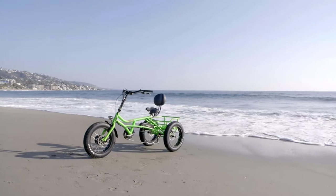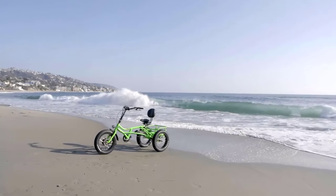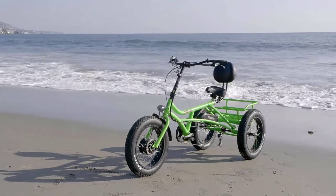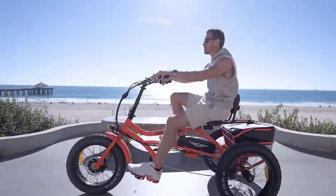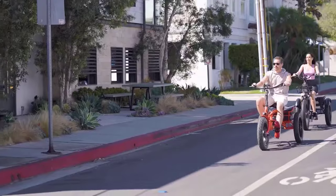Welcome back, fellow riders and enthusiasts, to the channel that's always on the cutting edge of electric transportation. Today, we're diving headfirst into the future of e-mobility with a sneak peek at the best Edmotor electric tricycles for 2024. With their innovative designs, Edmotor has been revolutionizing the world of electric trikes, and 2024 is shaping up to be a game-changer.